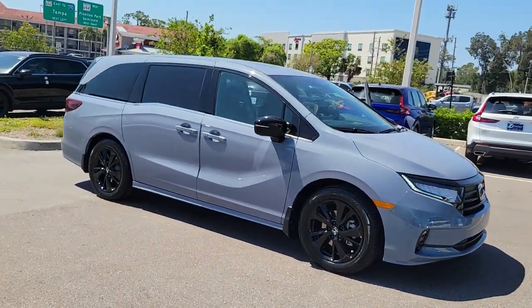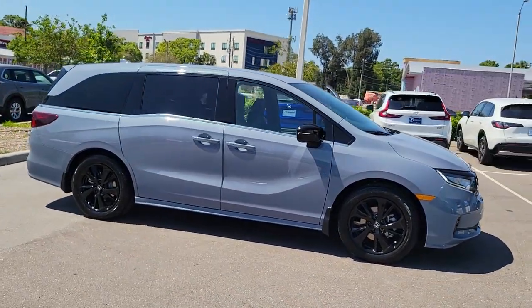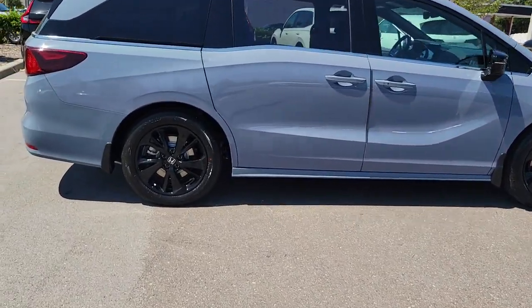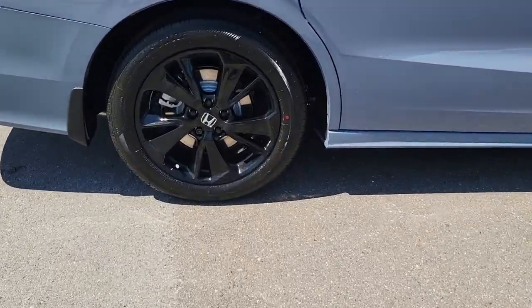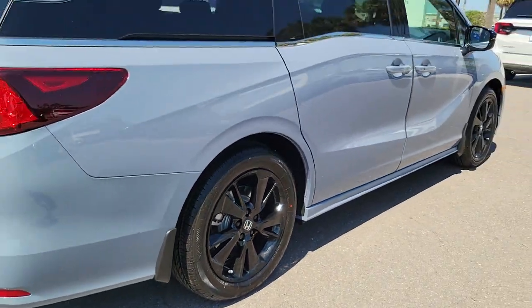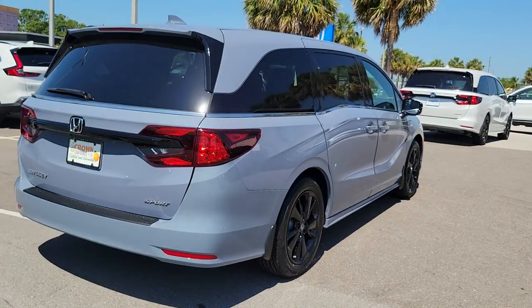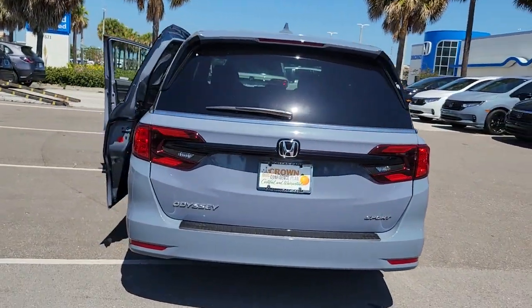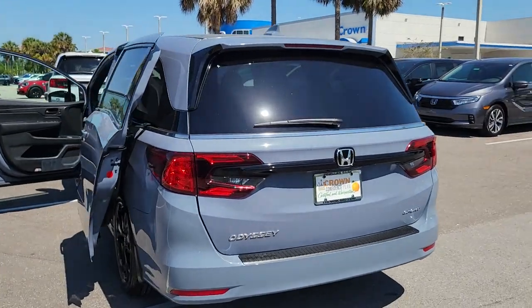This could be the car for you: the 2023 Honda Odyssey. Prepare to fall in love with this sleek and powerful Odyssey. Its connectivity and ingenious cabin features make navigating your life's many demands easier and more convenient, while its advanced safety tech protects your most precious cargo.